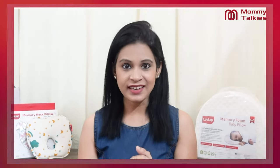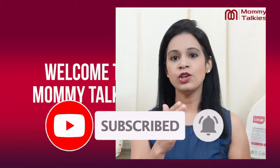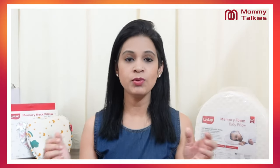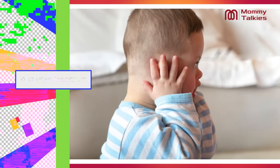Hi guys, what's up? I hope you all are doing great. Welcome to Mommy Talkies. In this video, friends, if you are a new parent, this video is going to be the most important thing for you. Because today I am going to discuss with you today's video about newborn babies' flat head syndrome.